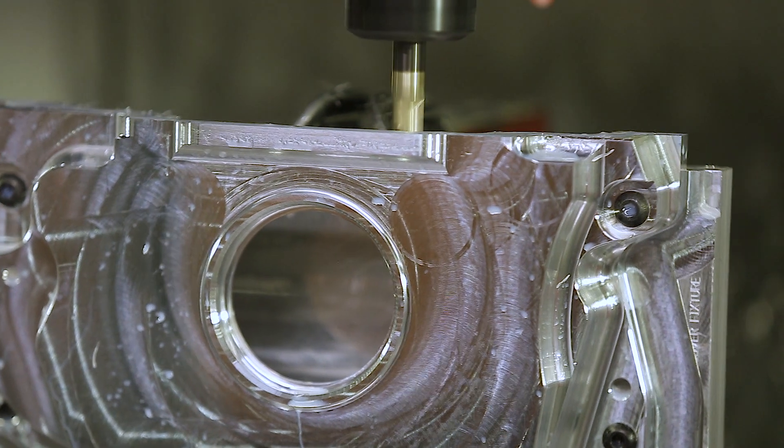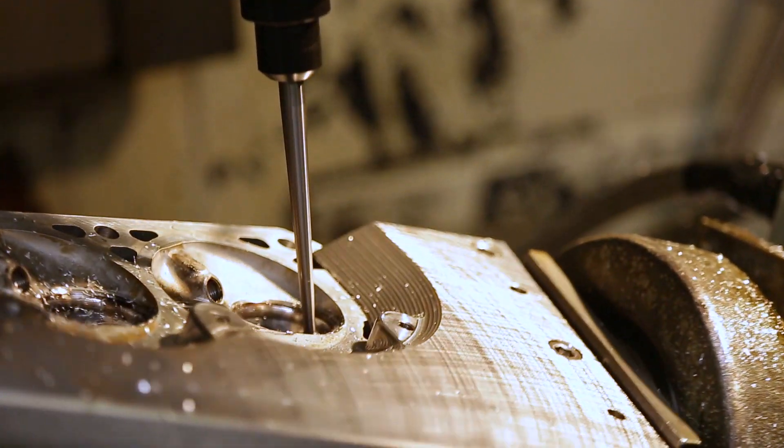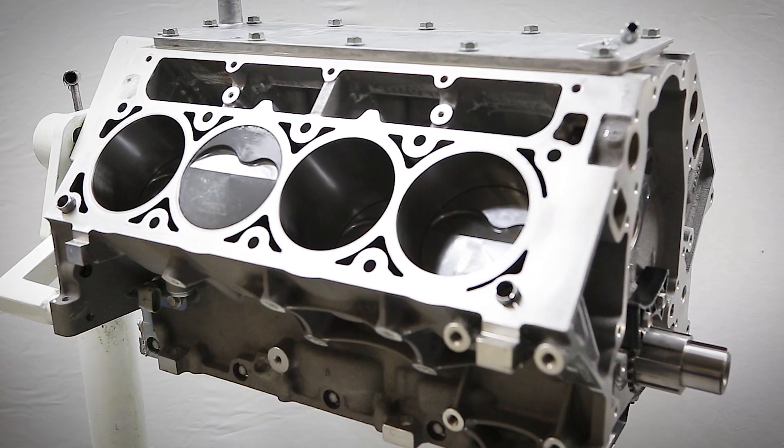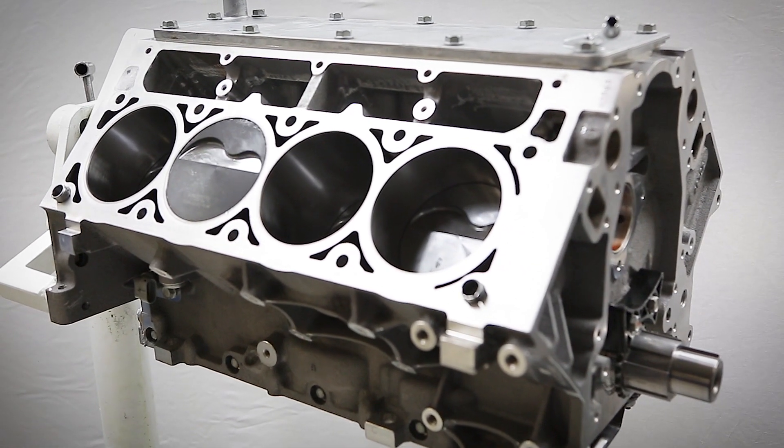We have built 427 LS3s in the past and we looked at how we could make this platform even more affordable without changing the block or other components. Using the stock bore size and the longer stroke achieves 416 cubic inches without the cost of sleeving to get to a 427.